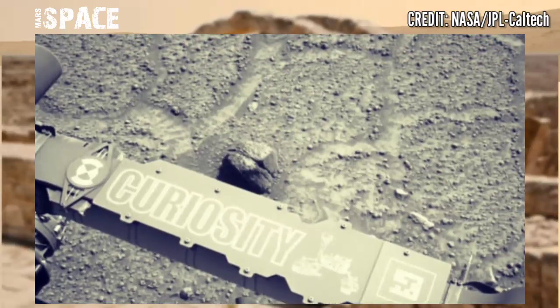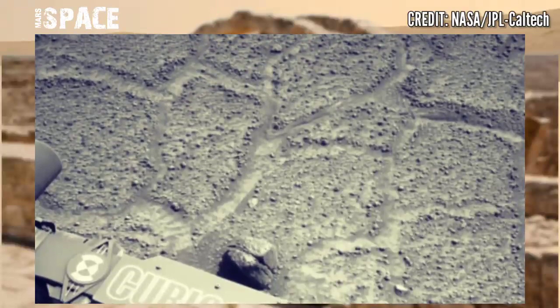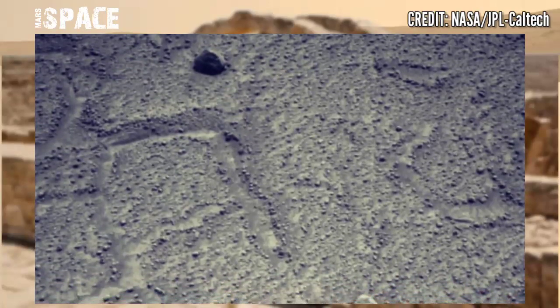Here are new images of Mars captured by NASA's Mars rover, using its onboard left navigation camera to capture this rocky area.